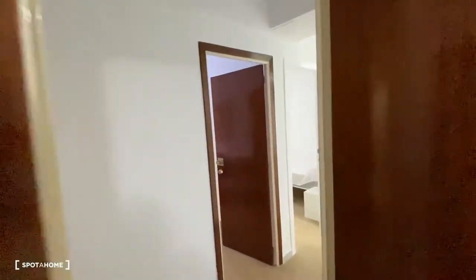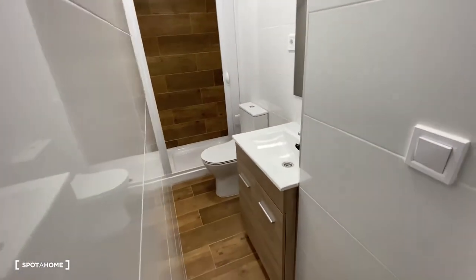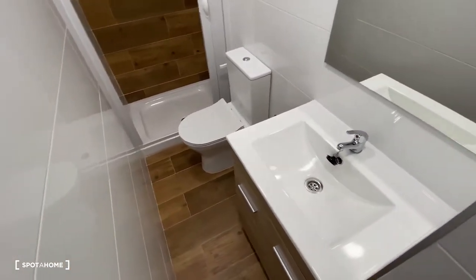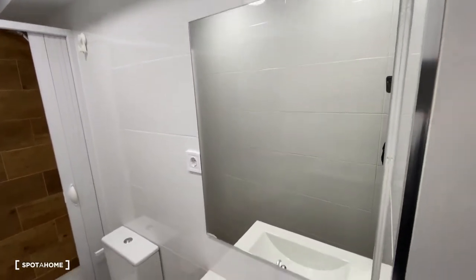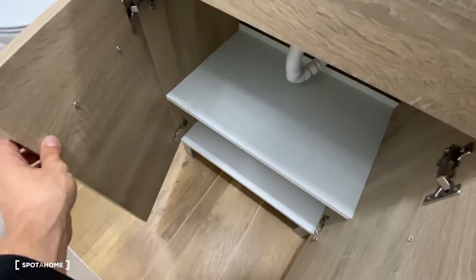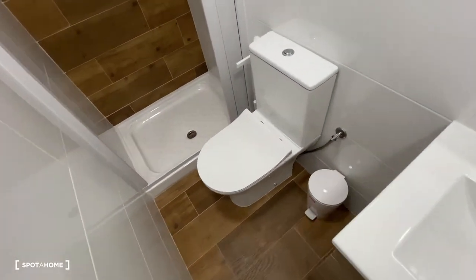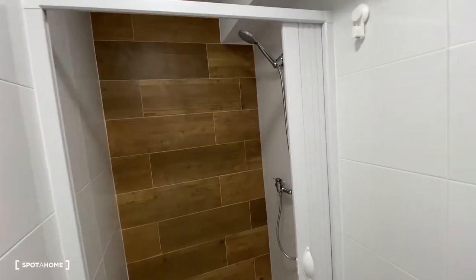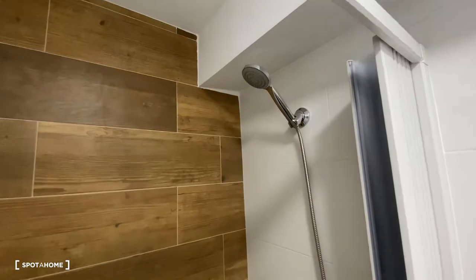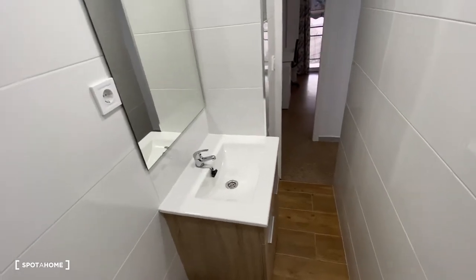Now we check out bathroom number two. It's a narrow bathroom but super modern, which makes up for it. We've got a sink, a pretty big mirror on top, some space for storage at the bottom, and on the other side we find the toilet and the shower space with pretty modern patterns nicely contrasting with each other on several different walls.